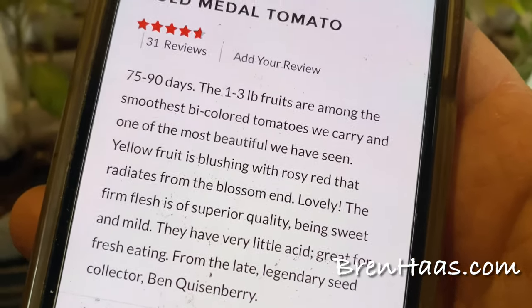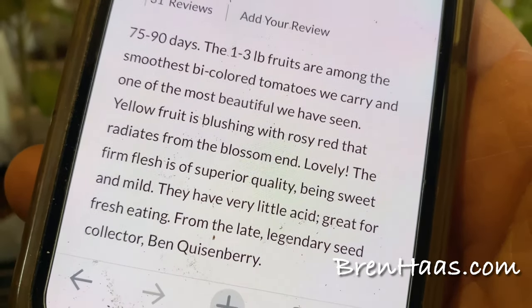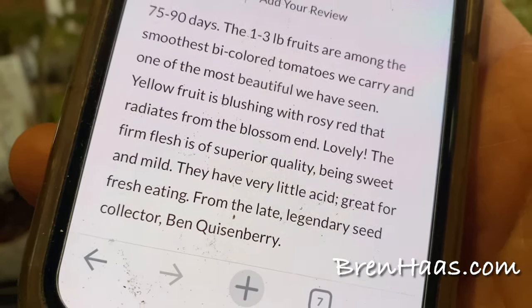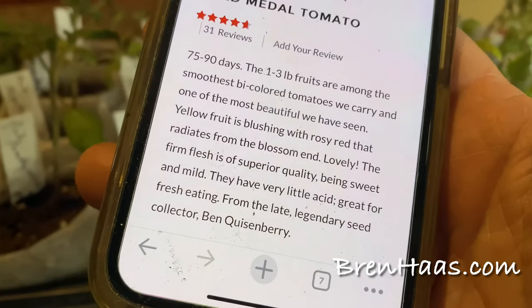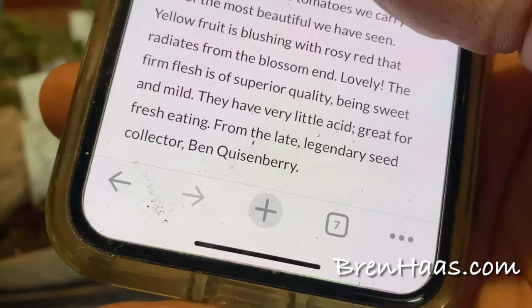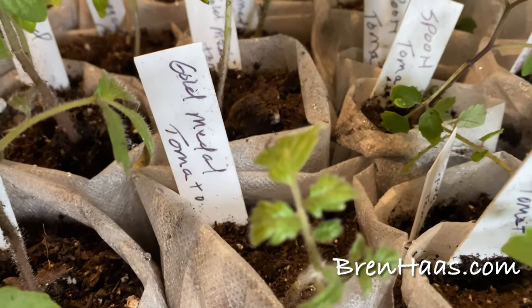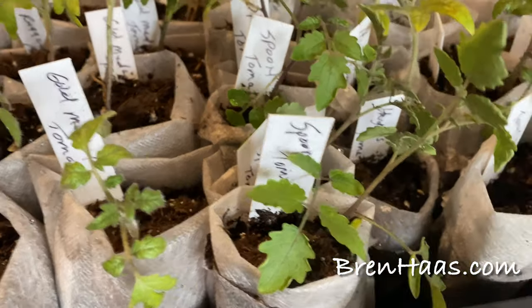It's described as one of the most beautiful bicolor tomatoes — yellow fruit blushing with rosy red that radiates from the blossom. I can't wait to get pictures of this one. The firm flesh is of superior quality, being sweet and mild with very little acid — great for fresh eating. This tomato also gets quite tall, like the Brandywine, so it'll be caged out in my tomato area.